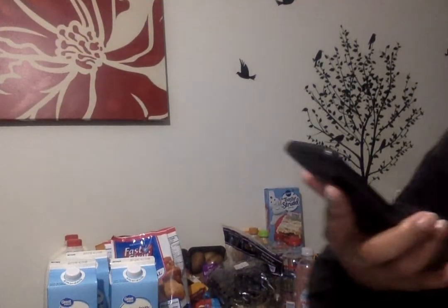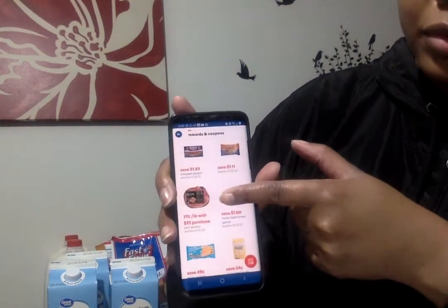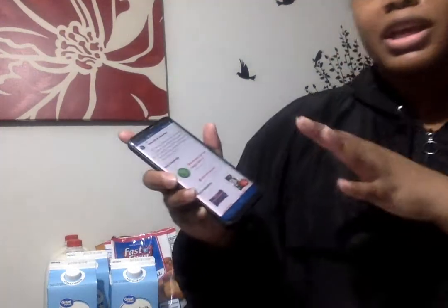They do have a QR code to redeem coupons and rewards. At the bottom you can click on available rewards and coupons. For example, they have a 50-reward, 25-cents off eggs, limit of four — all different kinds of rewards. I just downloaded the app within the week and I already got a five-dollars-off-thirty coupon, and I've literally only shopped at Lidl one time before, when they had the almond milk buy-one-get-one-free.